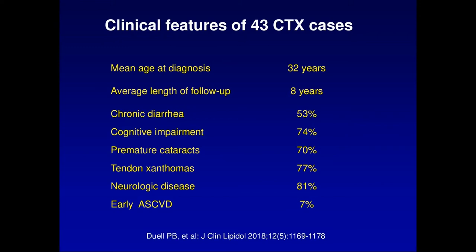We published a case series of 43 cases of CTX. The mean age of diagnosis was 32 years — a key take-home point is that early diagnosis and treatment is essential to preserve function, particularly neurologic function. 53% had chronic diarrhea, 74% had cognitive impairment, 70% had childhood-onset cataracts, 77% had tendon xanthomas, 81% had neurologic disease, and 87% had early-onset ASCVD.